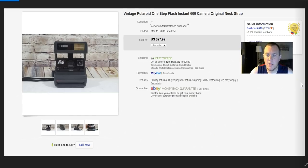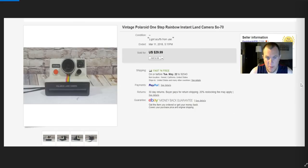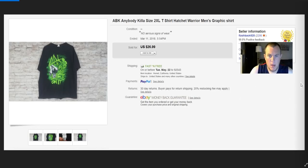Polaroids — again, $28, sold to that 'retrospect' repeat buyer. I have a bunch of these at a time so I can ship them all in the same box to that person, which makes it easy. Another Polaroid for $30 — this one went to someone else.